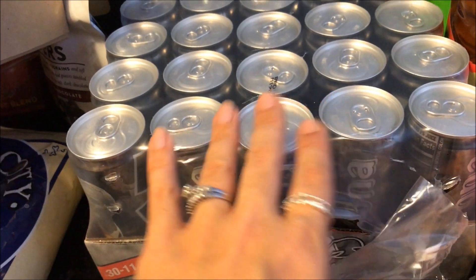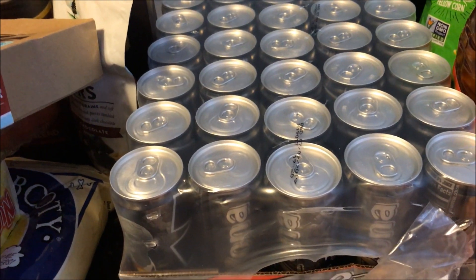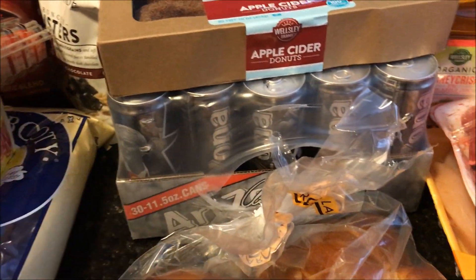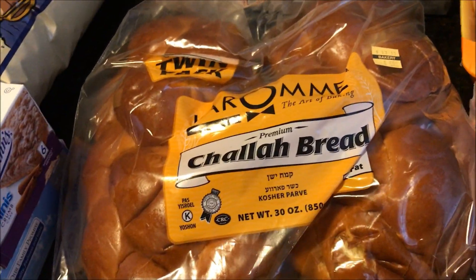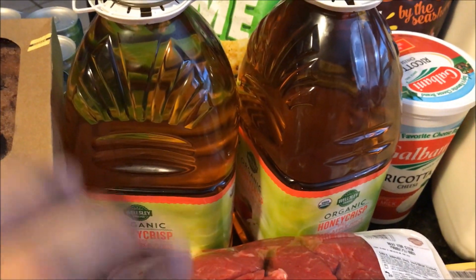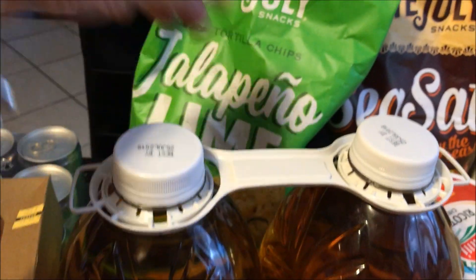I picked up this big 30-case of Arnold Palmer iced tea and lemonade half-and-half. Jake can take these instead of a juice box — he's 13 and apparently feels too big for juice boxes, so I thought he'd like these for school. I also picked up a double pack of challah bread — I'm making a big batch of thick French toast this weekend — and our honey crisp apple juice, which we get every time.